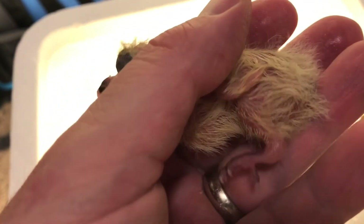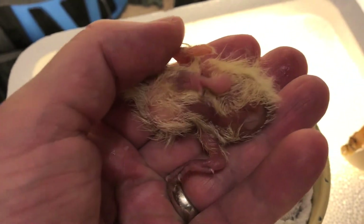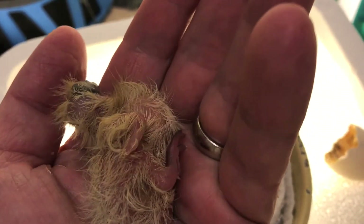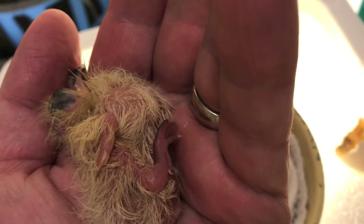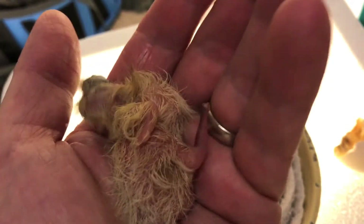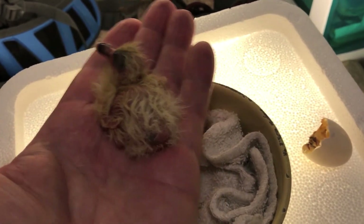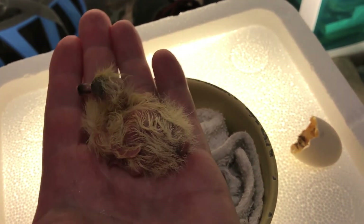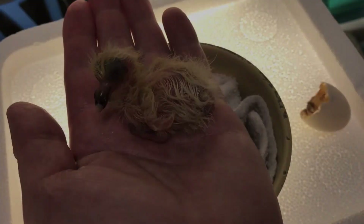Roll him over a little bit — you can see he's got a full crop. See that little bulge right there? Look at that cute little guy!